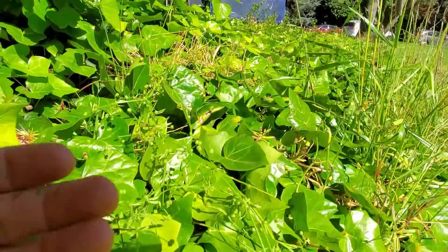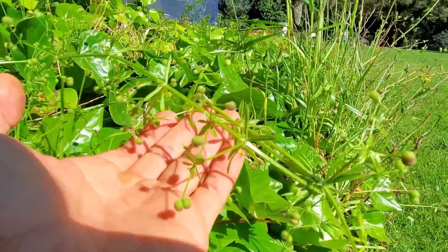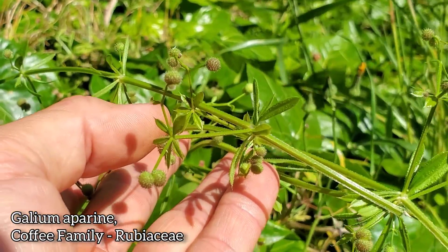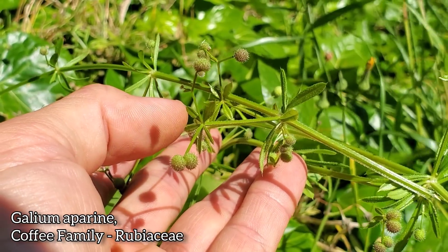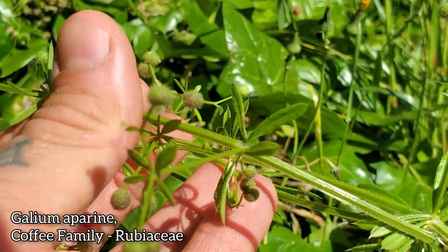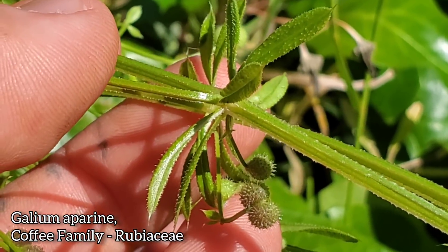While we're here, we might as well show you this guy too. This is a member of the coffee family, if you can believe it, and this could be pretty weedy. This is Galium aparine — that's the coffee family, Rubiaceae. It doesn't have any flowers on it right now, just the fruits. The leaves and stems are covered in these sticky barbed hairs. Here's a nice close-up of those little hooked hairs.